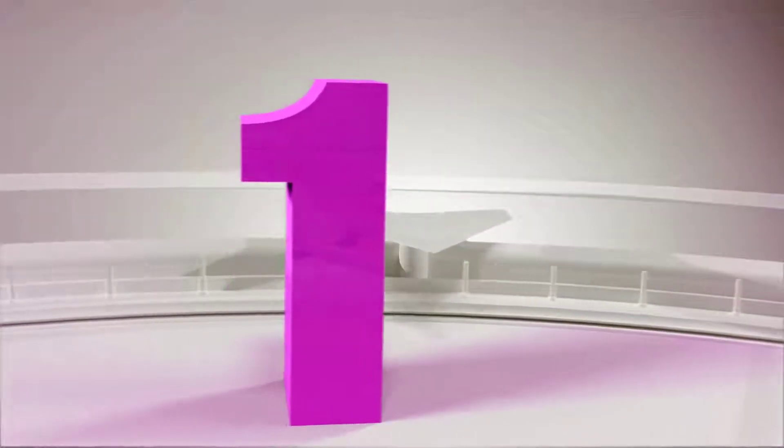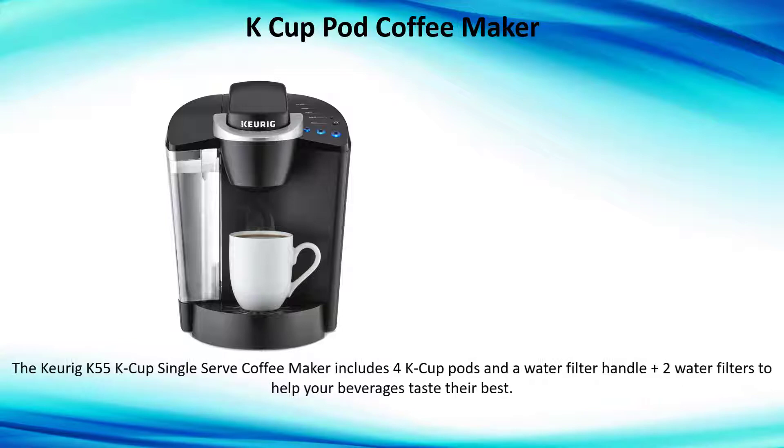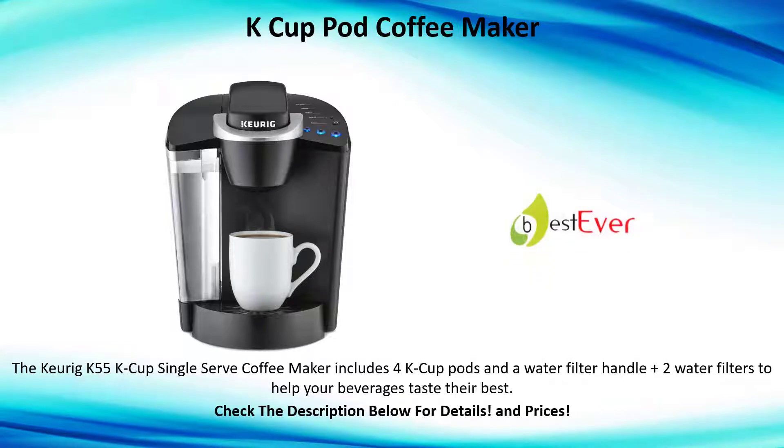Number one: Keurig K55 K-Cup single-serve coffee maker. Includes four K-Cup pods and a water filter handle, plus two water filters to help your beverages taste their best. Check the description below for details and prices.